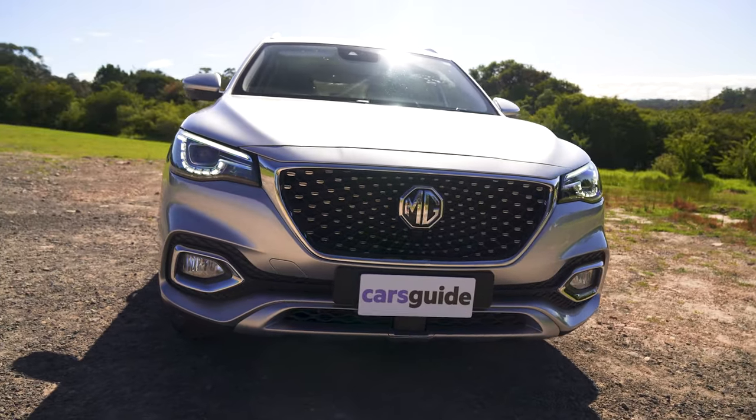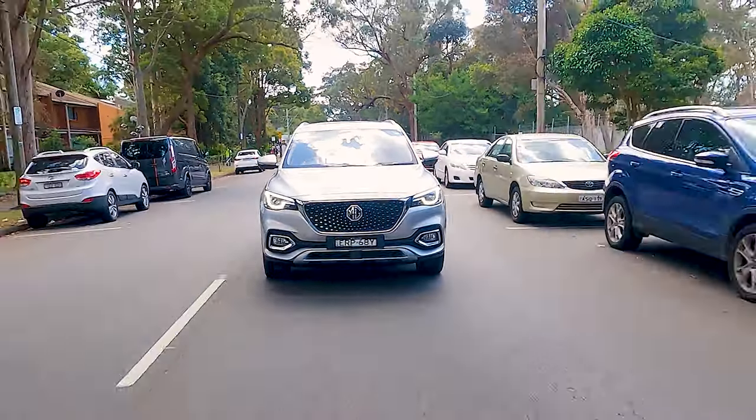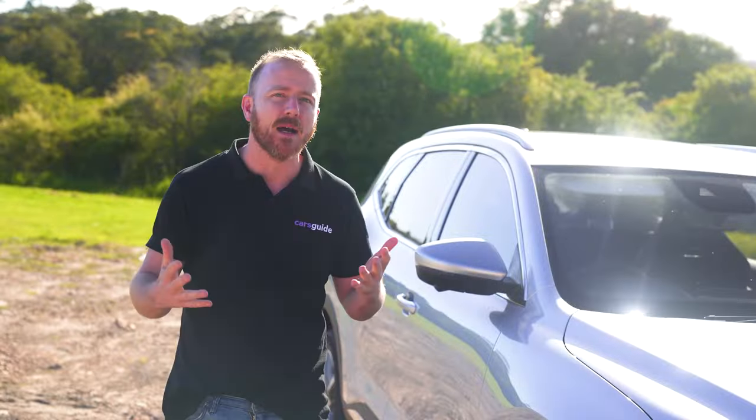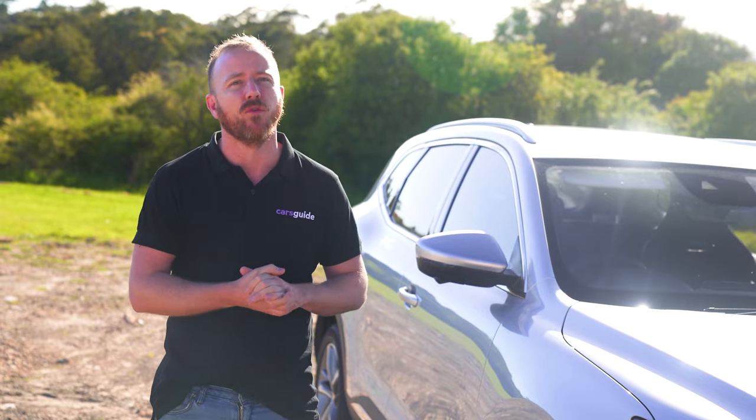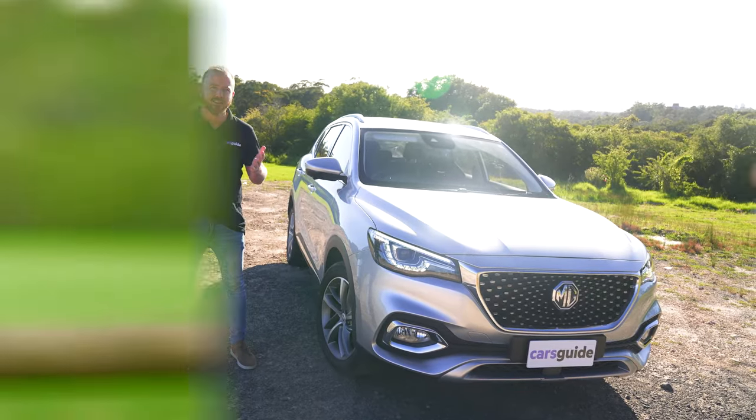What I mean is the technology. This is the HS Plus EV, a plug-in hybrid, which promises all-electric driving in the city with a backup of a petrol motor should you need to travel further afield. So if you're thinking about plugging into a plug-in hybrid, stay tuned.